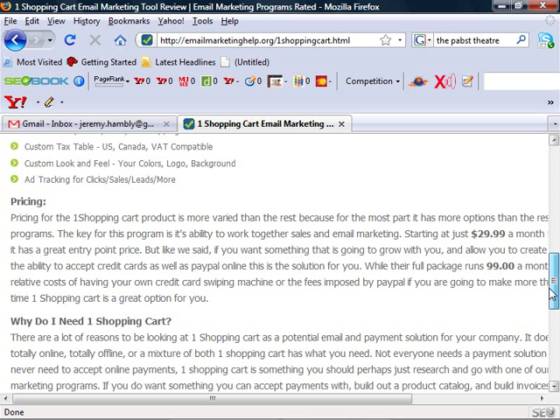It integrates all that and starts at about twenty-nine bucks a month. If you want the full package and you want to be able to charge people and have a full shopping cart, it's only ninety-nine bucks a month.